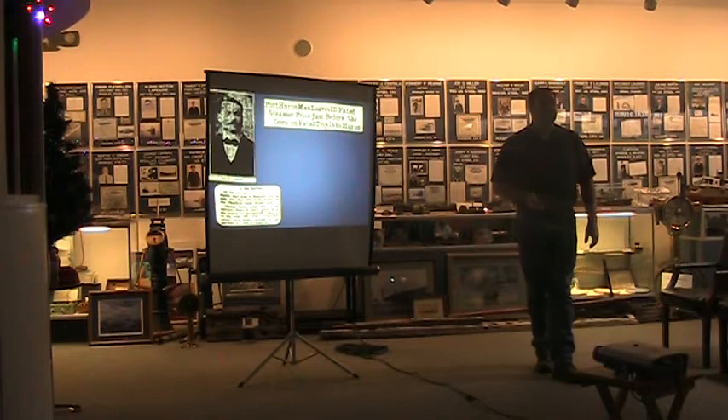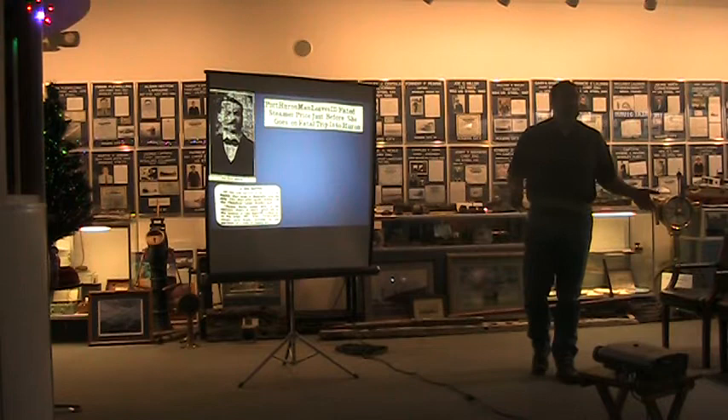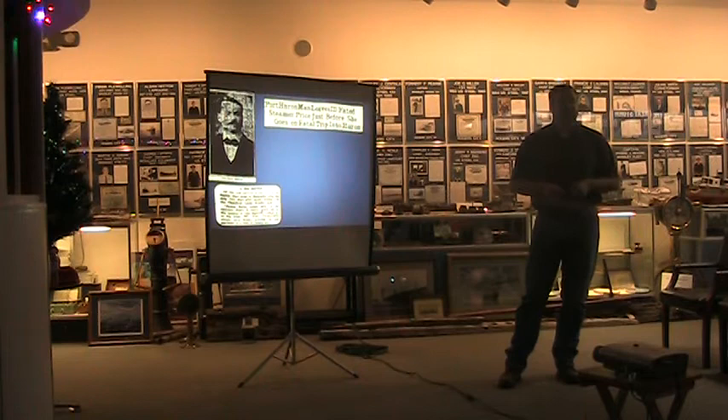The mate on the Smith up in Marquette had a unique opportunity to be thankful he got sick — he had pneumonia. He wound up leaving the ship, getting on a train, and going home. And the Smith never made it out of Marquette very far.